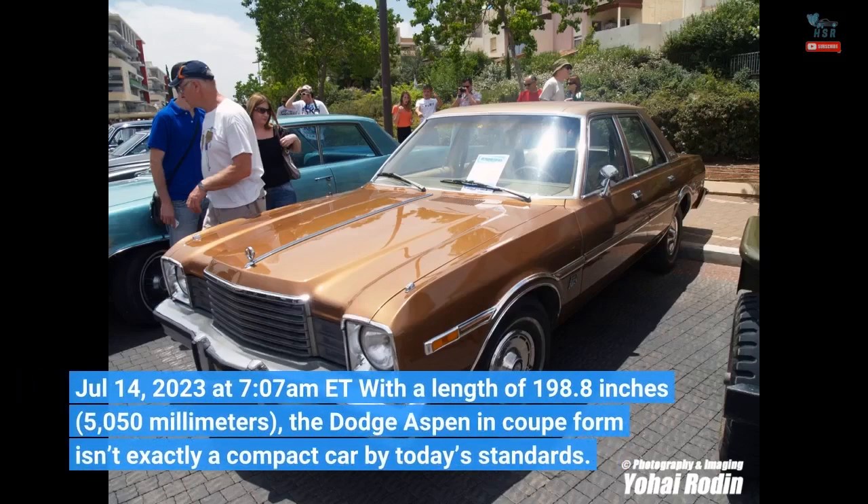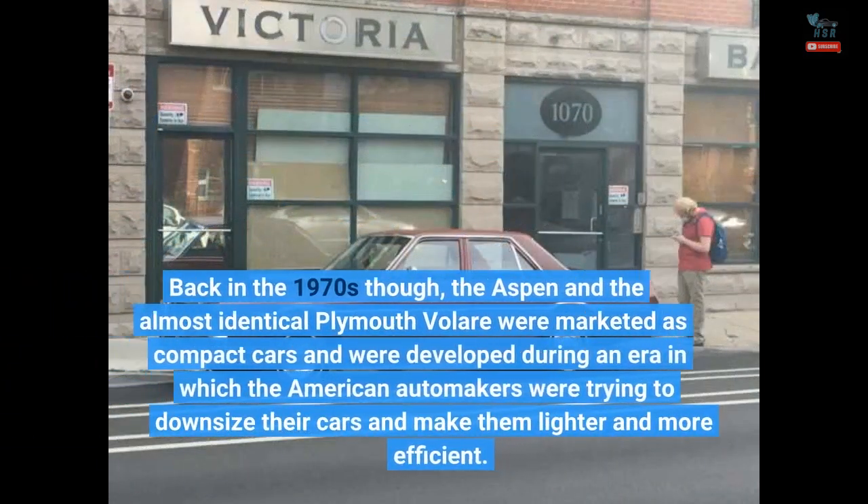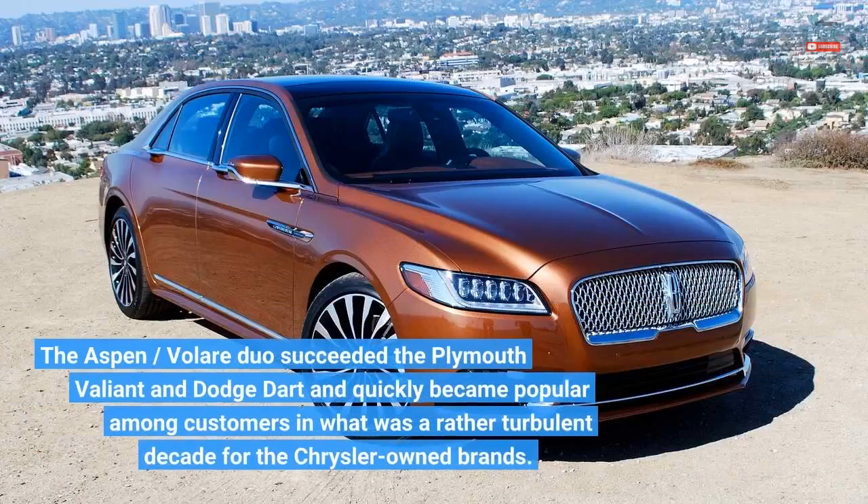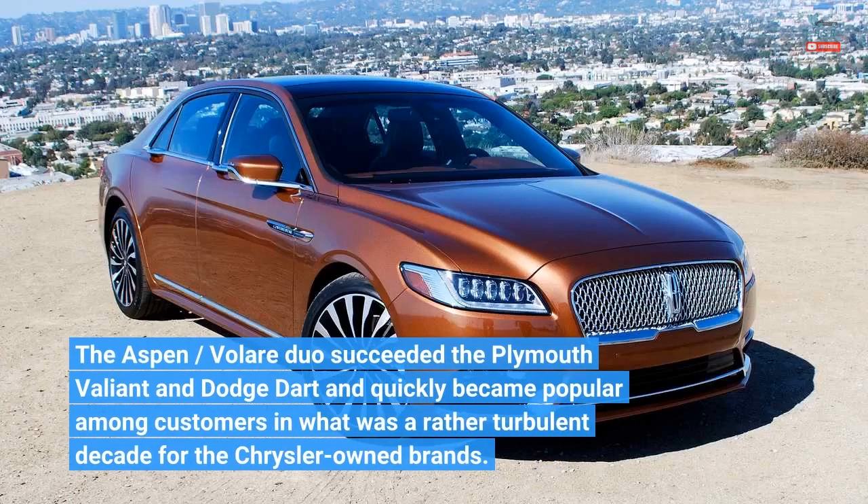July 14, 2023 at 7:07 a.m. ET. With a length of 198.8 inches (5,050 millimeters), the Dodge Aspen in coupe form isn't exactly a compact car by today's standards. Back in the 1970s, the Aspen and the almost identical Plymouth Volaré were marketed as compact cars and were developed during an era in which American automakers were trying to downsize their cars and make them lighter and more efficient. The Aspen/Volaré duo succeeded the Plymouth Valiant and Dodge Dart and quickly became popular among customers in what was a rather turbulent decade for the Chrysler-owned brands.